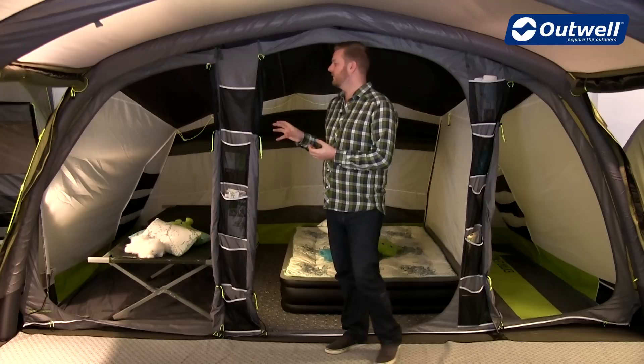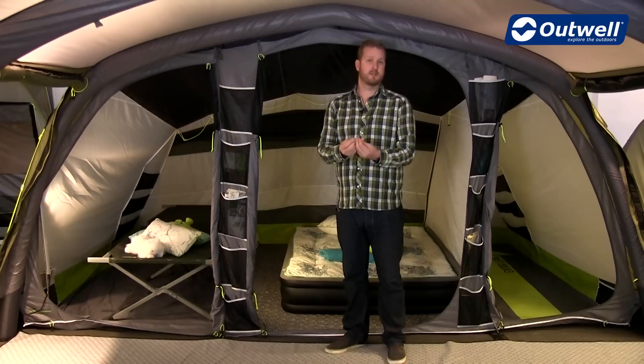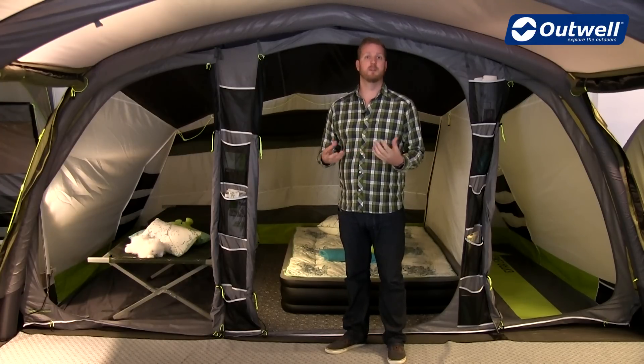The bedrooms all feature black ceilings — this is our night sky ceiling. This is designed to hopefully give you a little bit of a longer lie-in in the mornings when the sun comes up.